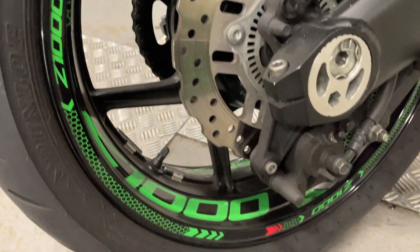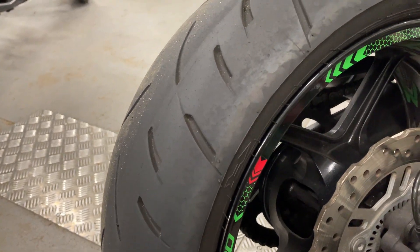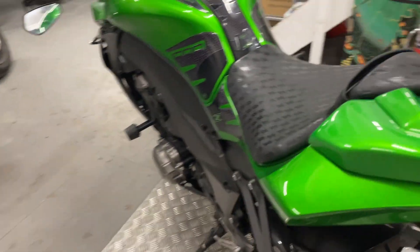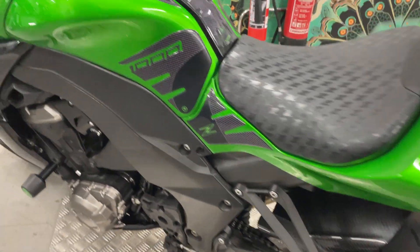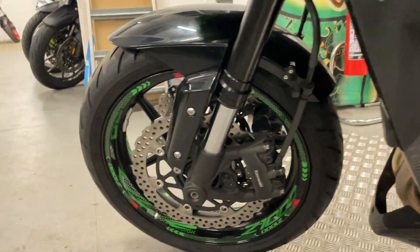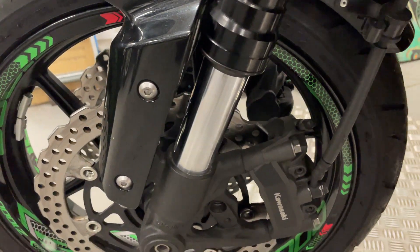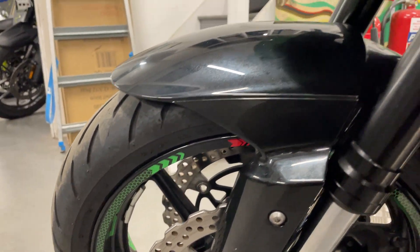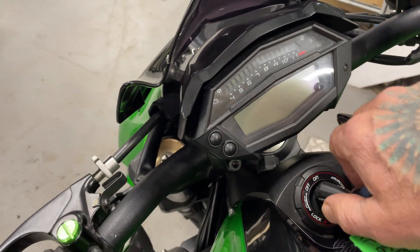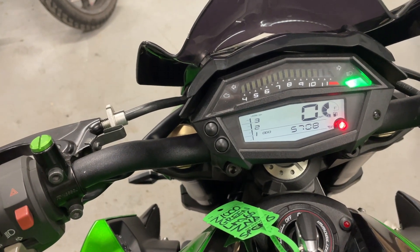Got the ABS there. Nice back wheel, back tire's low so we'll be replacing that. Little rear pegs, all nice clean and tidy. This side looks good as well. Actually it's not an ABS model — it's got an alarm. 5,700 miles.